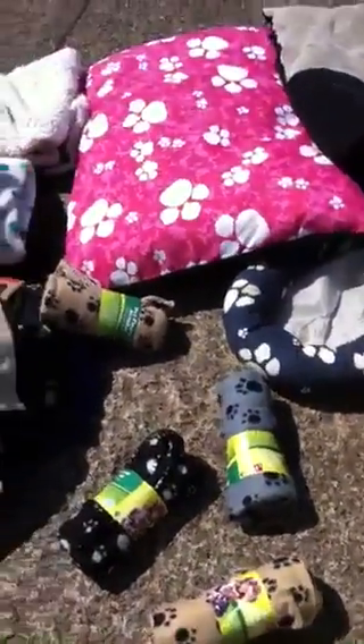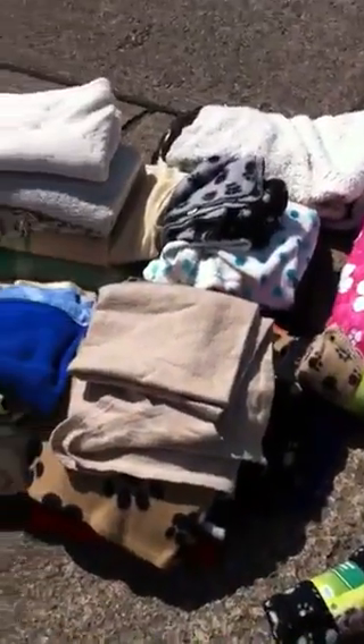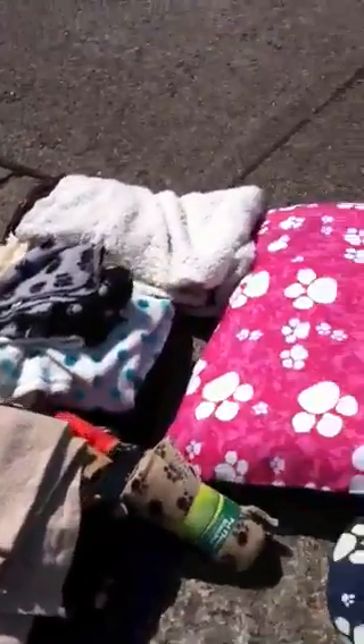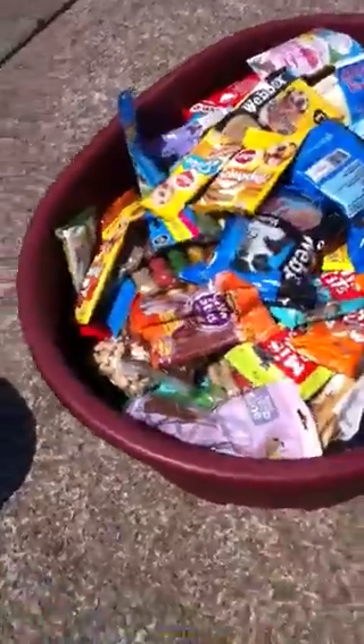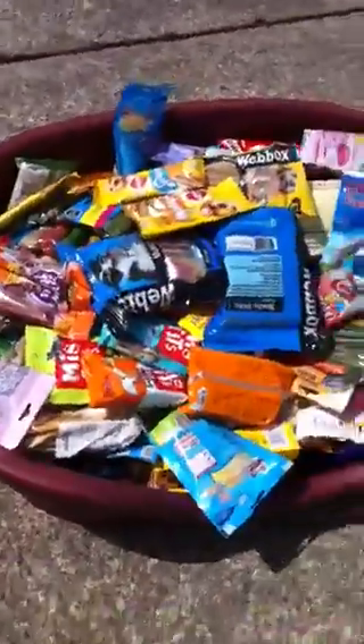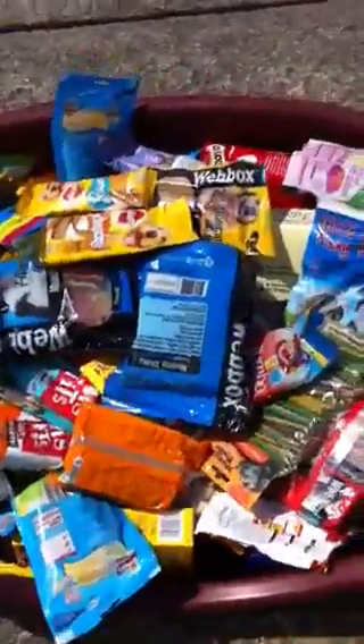More blankets and lots of warm stuff to keep them lovely and warm in the winter. A few items of cat food and lots and lots of animal treats.